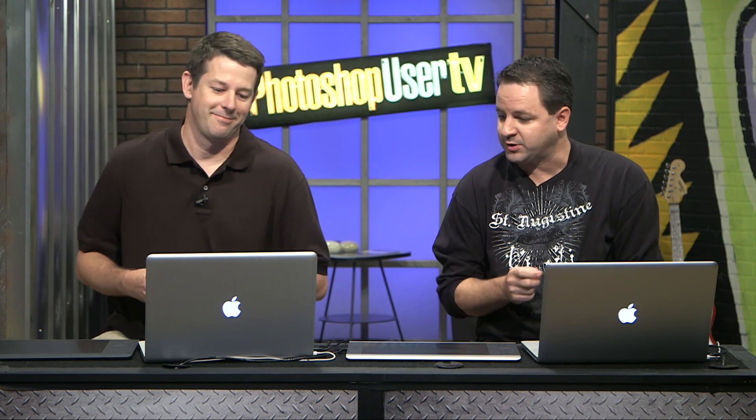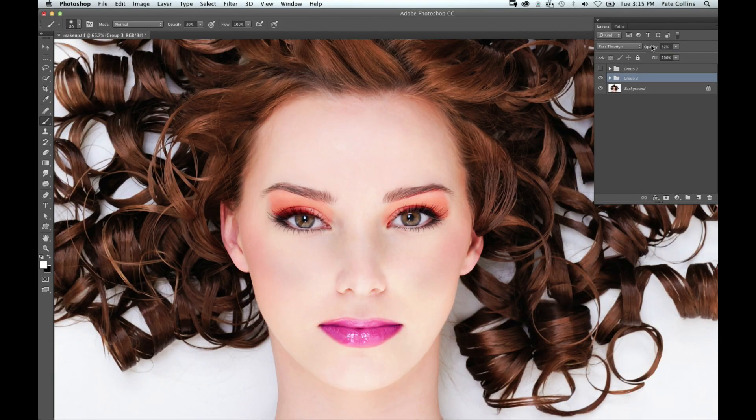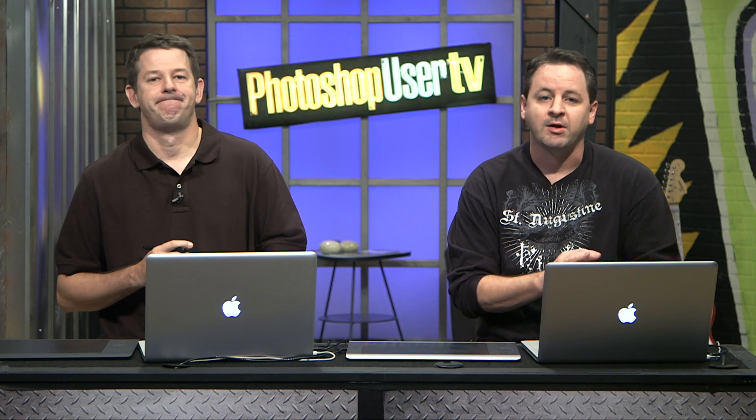Can I add an impromptu tip? Another thing you can do, because you're using a pressure-sensitive tablet, is set your brush's Transfer — which controls the opacity — to pen pressure. Then, just like in reality, you can lightly dab those areas of makeup on. That's another option for applying it very softly. The important thing is keeping those elements on their own layer so you can lower the opacity or adjust without starting over.